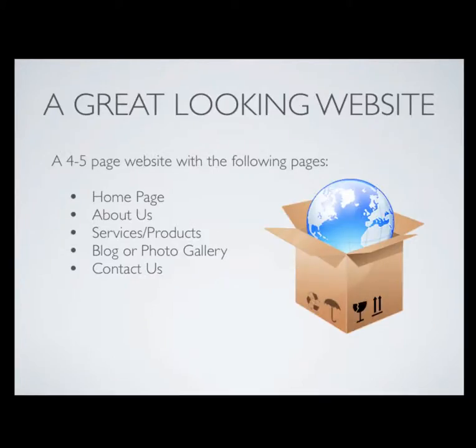First of all, you're going to get the website. It's a four to five page website with the following pages: a home page, an about us page, a services/products page, a blog or photo gallery, and a contact us page where people will be able to email you directly from the website.